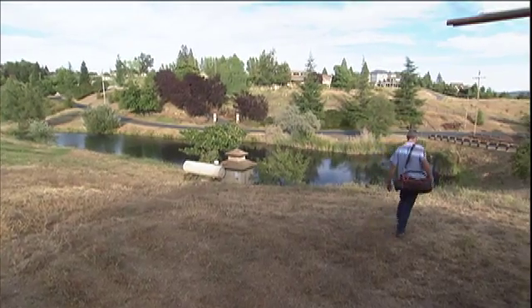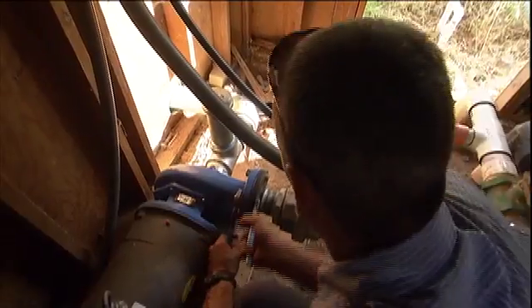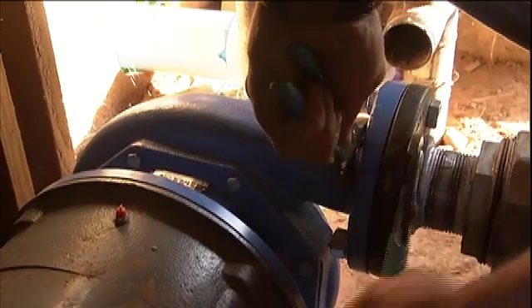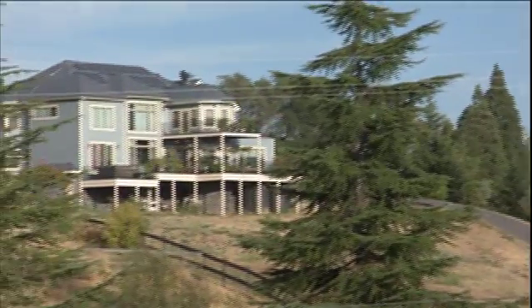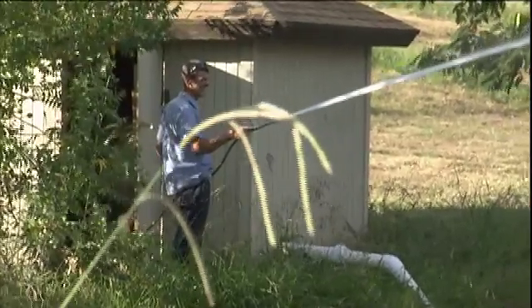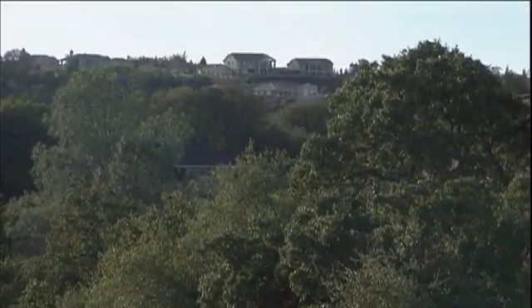We're in Auburn, California, and this is one of our installations for a fair-sized housing development with a large irrigation system. The pump is a 3,656 Gould's close-coupled centrifugal pump that supplies about 320 gallons a minute at 105 pounds to overcome the lift in the development.